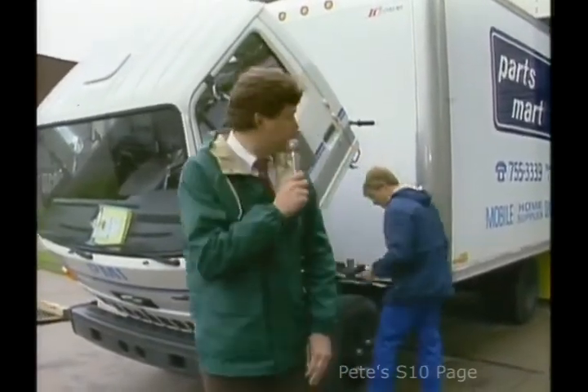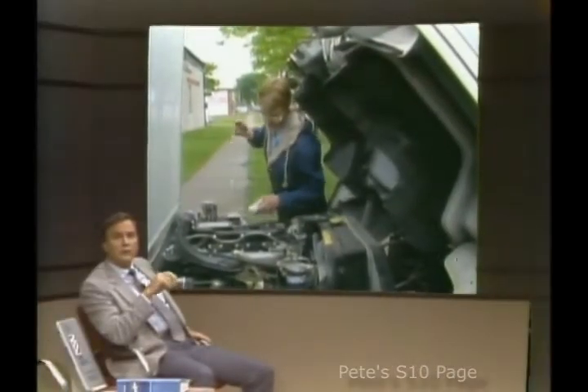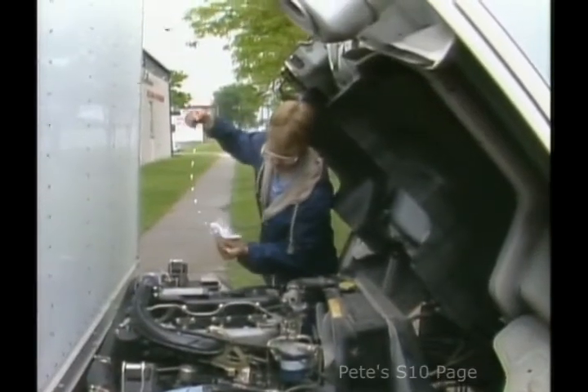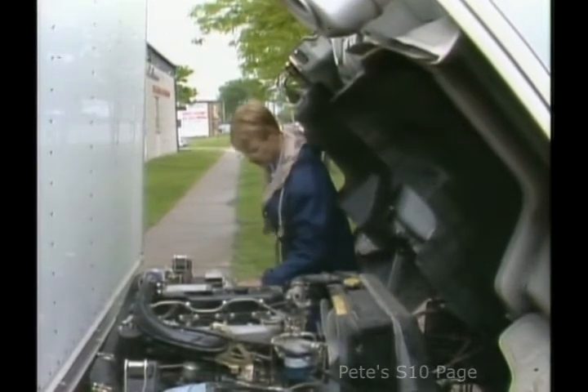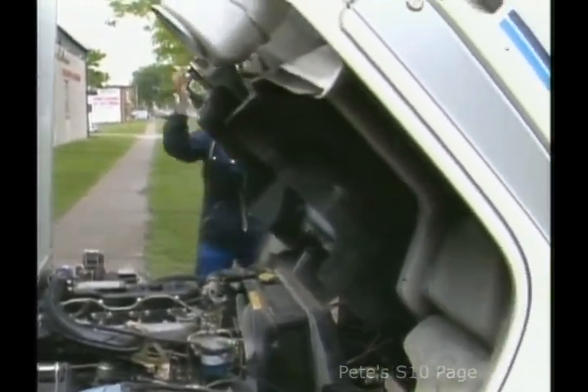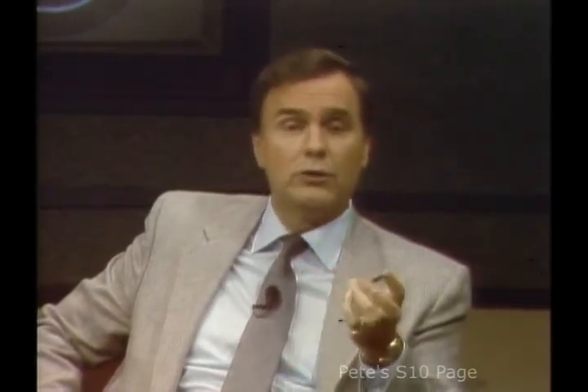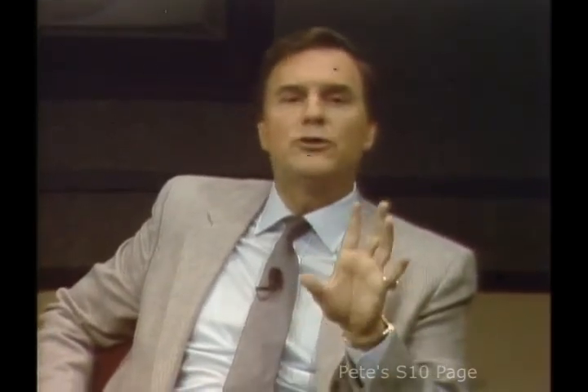Jordan, we're here with the Chevy Tiltmaster outside of PartsMart, a mobile home parts distributor. Steve, the driver, is getting ready to roll, but first he's going to check the oil and the coolant level — and you can see how the Tiltmaster got its name. You can check your engine oil, coolants, belts, and hoses without having to climb up into the engine compartment like you do on most other medium duties. Now you'll see how easy it is to lock that cab back into position and get on the road. That's the W4 Tiltmaster, with a gross vehicle weight rating of up to 11,000 pounds. There's also a W7 and a W7 Heavy Duty with the same basic cab design; the Heavy Duty model has a GVW rating up to 33,000 pounds.